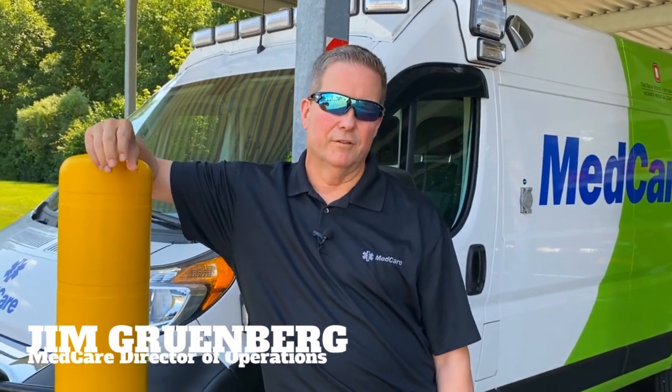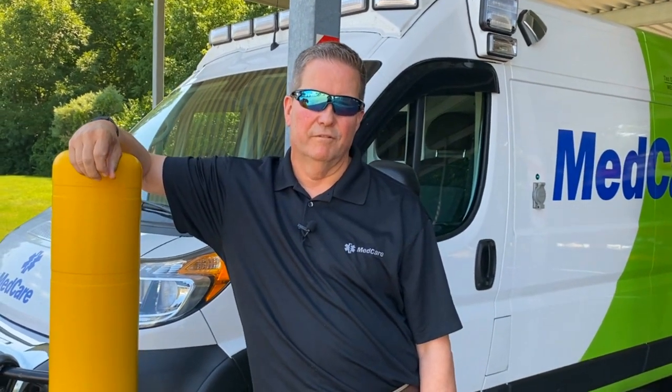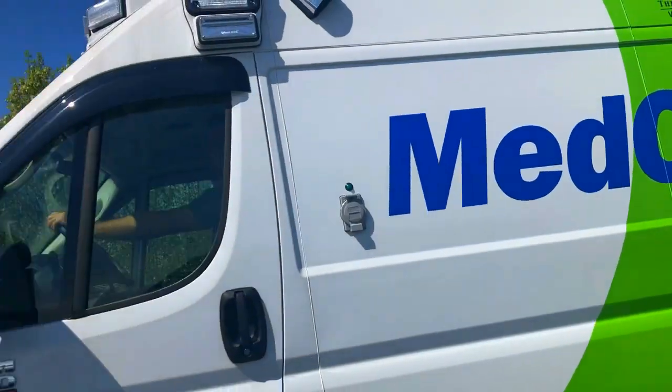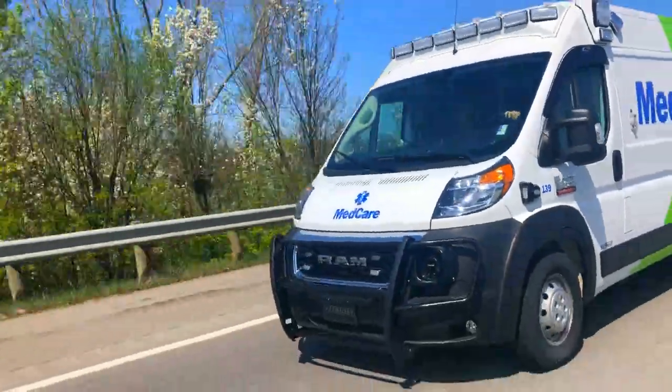At MedCare, we're really proud of our fleet and the direction we're taking it. We've invested millions of dollars into upgrading our fleet to make sure our partners have the best equipment possible. We really want them safe, comfortable, and more importantly, we want our vehicles to be reliable. We're rotating through our fleet to ensure we have the best vehicles available for our partners and to keep our customers safe and comfortable as well.